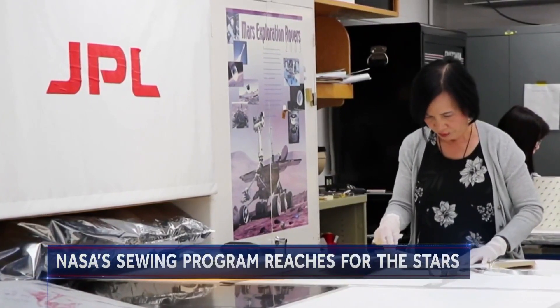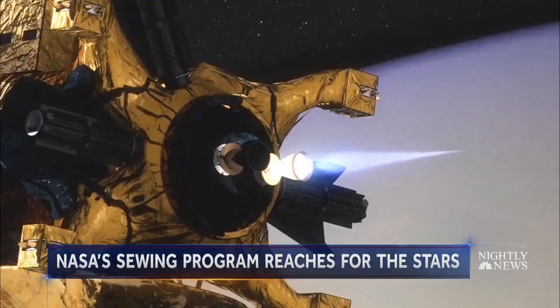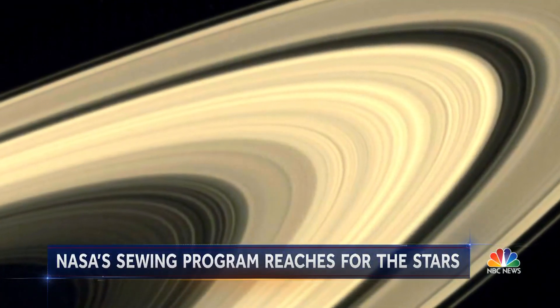In Pham's first project at NASA, the Cassini mission to Saturn, her gold blankets survived the 700-million-mile journey, helping capture never-before-seen views of the ringed planet.